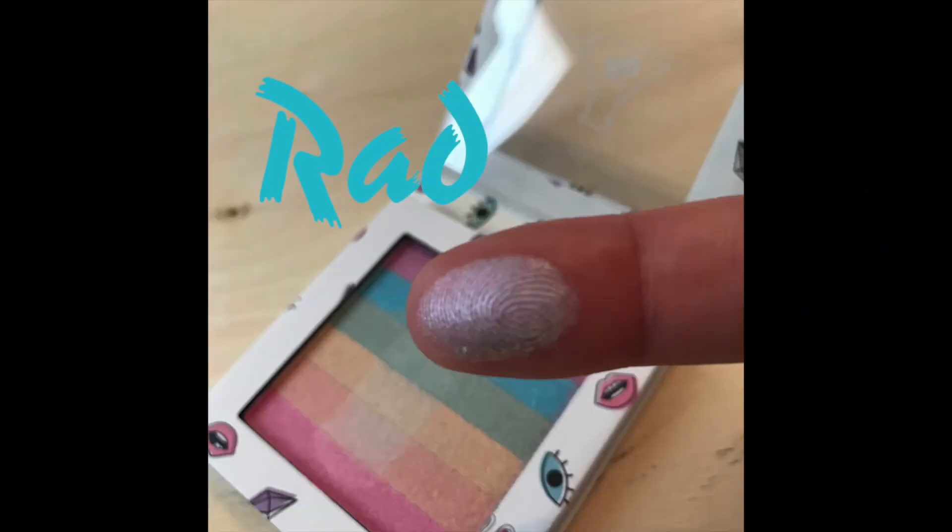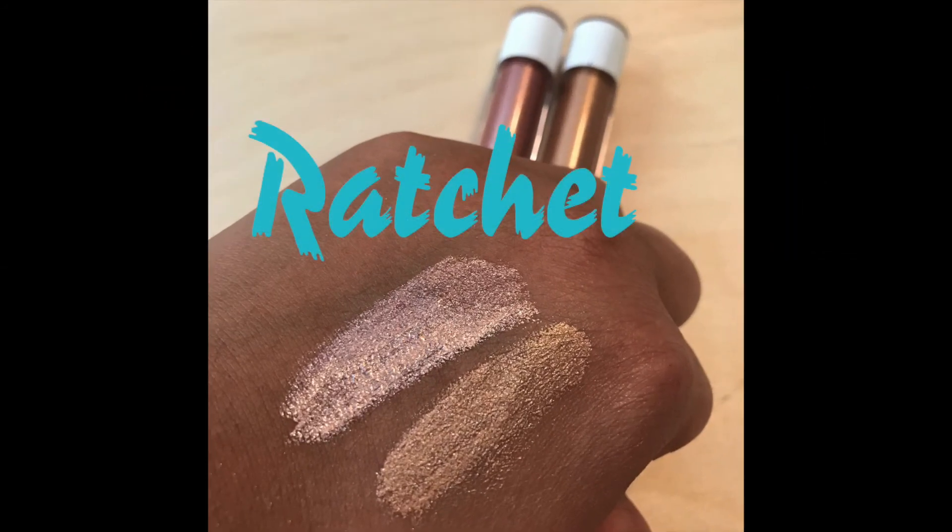Overall, the highlighter definitely lasted the whole day. Not a huge difference between the side with setting spray versus without. At around $5, you can't go wrong with a highlighter like that. But even though the liquid eyeshadows were only $3.50, I definitely don't think they're worth it — these are going to be a pass from me. I'd love to hear your thoughts if you've used these or any of their products. I love making these videos, I hope you love watching them — until next time, bye guys!